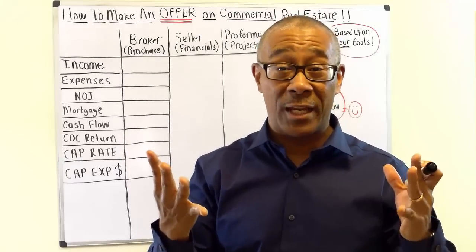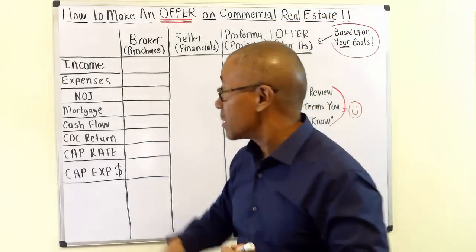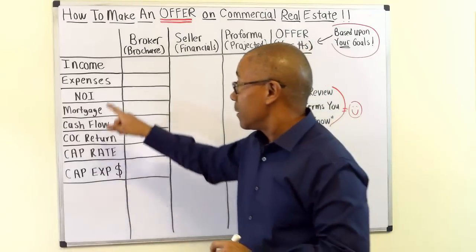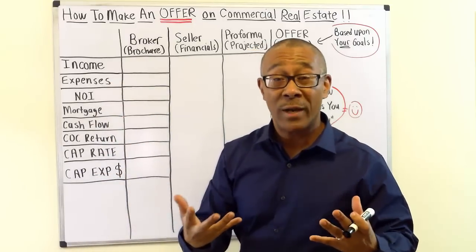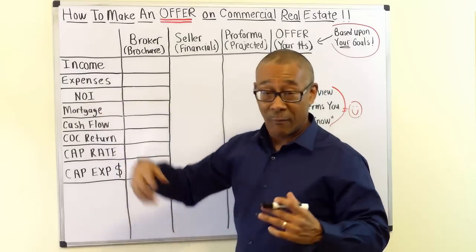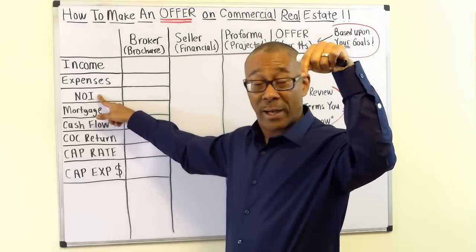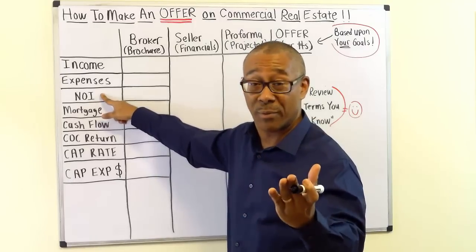There are eight essential things you need in hand before you make an offer on commercial real estate. Number one is income — you need to know what the income is for the last 12 months, the last three years, and including the current month. Number two is expenses. This is the category that most new investors really mess up on, so you really have to learn how to zero in on the expenses.